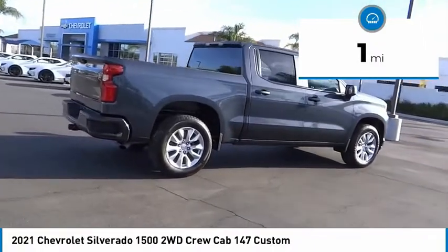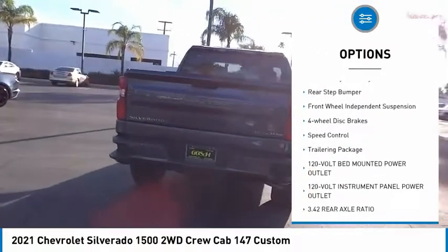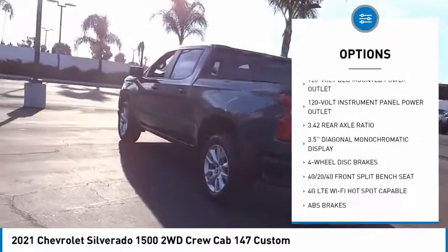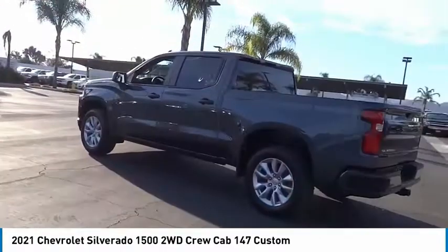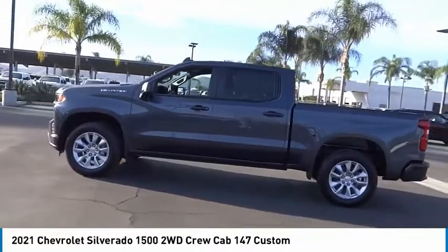Here are some of this vehicle's great options: electronic stability control, alloy wheels, brake assist, traction control, remote keyless entry, rear step bumper, front wheel independent suspension, four-wheel disc brakes, speed control, trailering package.